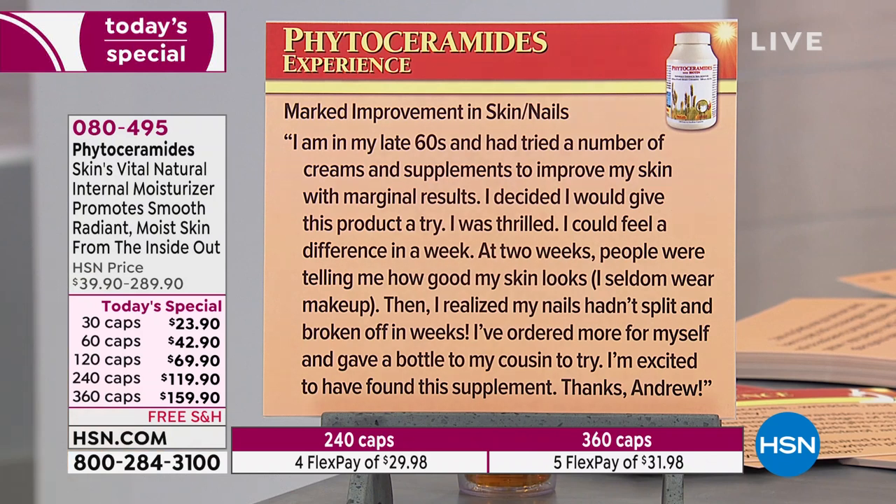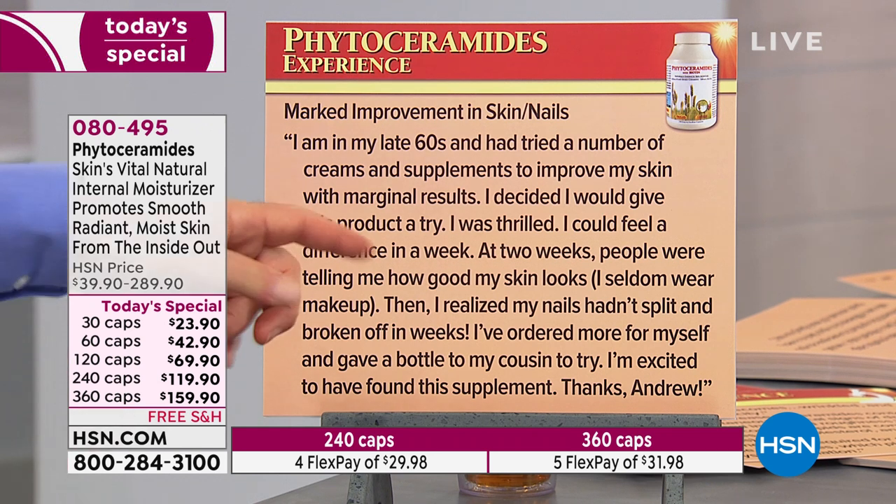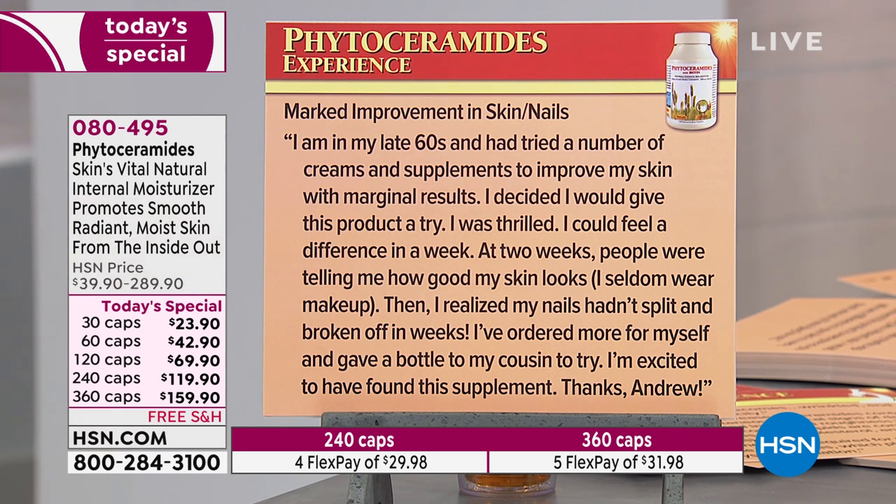Marked improvement in skin and nails. I'm in my late 60s and tried a number of creams and supplements with marginal results. I decided to give this a try. I was thrilled — I could feel a difference in a week. At two weeks, people were telling me how good my skin looks. I seldom wear makeup. Then I realized my nails hadn't split or broken in weeks. We get 500 micrograms of biotin — the original healthy hair, skin, and nails formula. We now have 5,000 in healthy hair, skin, and nails, but this is a taste of biotin's benefits.